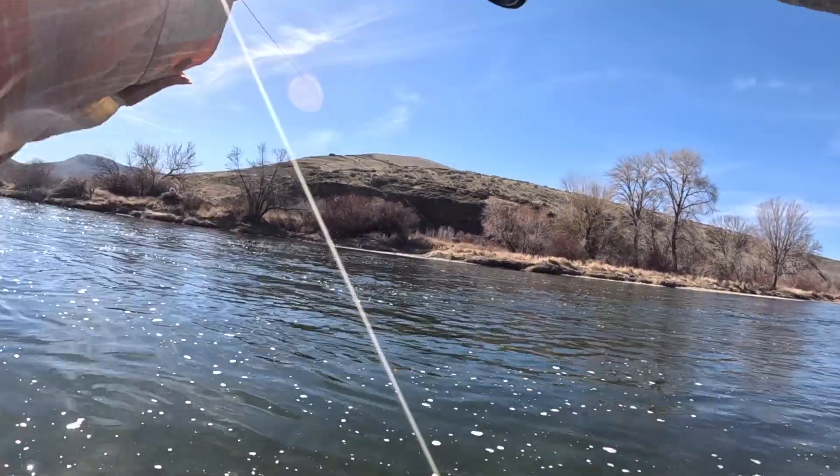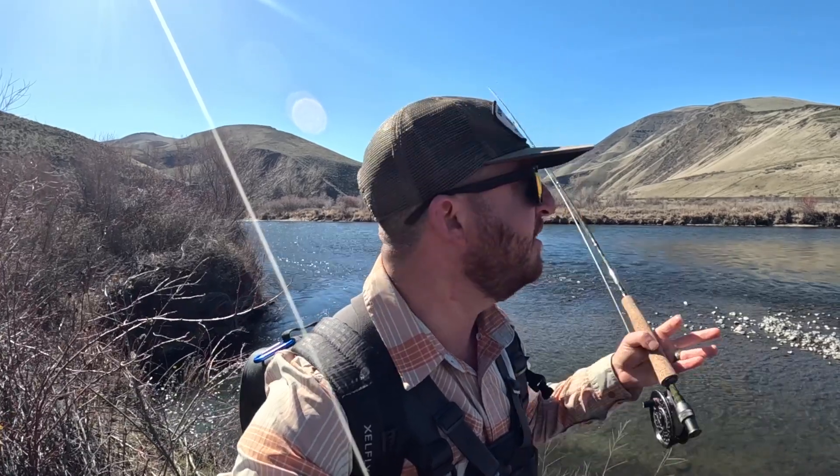Oh yeah! That's the big one. Good morning everybody. It is a gorgeous sunny day. We are going fishing here — still the squala hatch and it's a perfectly sunny, calm, gorgeous day.